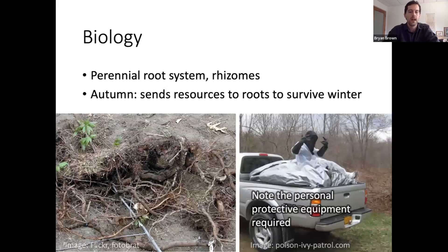The biology: it's a perennial weed with a very extensive root system. That's how it survives the winter — through carbohydrate reserves in the roots. It sends a lot of sugars and food to survive the winter. Management is really predicated on attacking that root system.